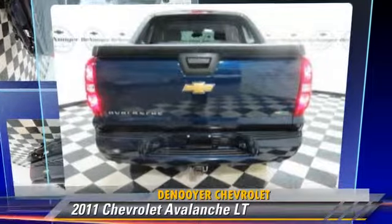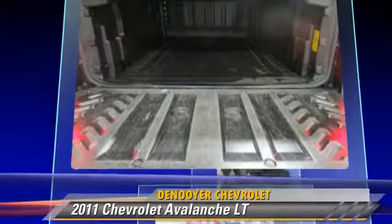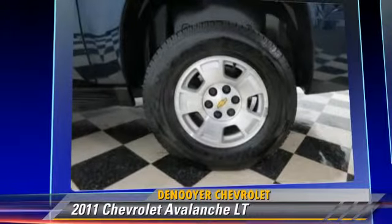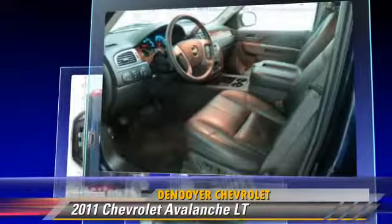The 2011 Chevrolet Avalanche, powered by a 5.3-liter eight-cylinder engine with an automatic transmission. This vehicle, with fewer than 30,000 miles on the odometer, gets up to 21 miles per gallon.